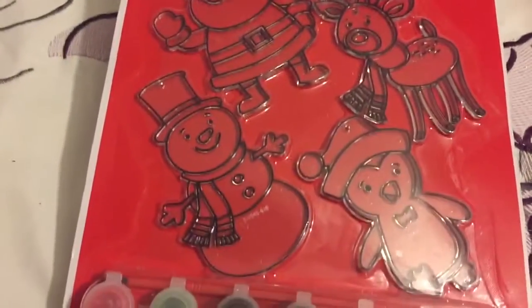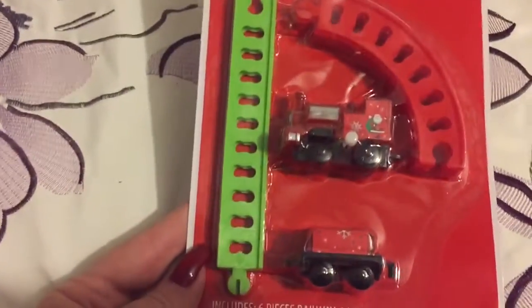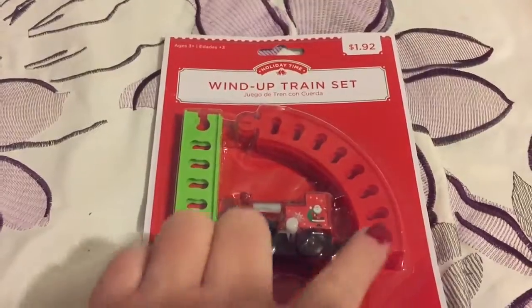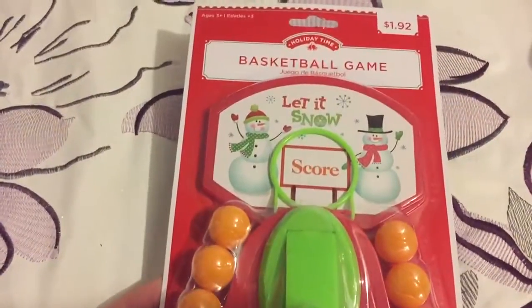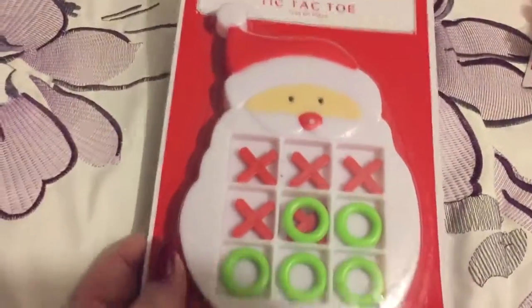Then they had this sun catcher — they only had one. It was Christmas-related but really cute. It was $1.92, so I got it for a dollar. There were also little games and train sets — all about a dollar or 97 cents, half of $1.92. This is a little wind-up train with a little track. This is a little basketball game where you flip the ball into the hole. And this is a tic-tac-toe game with little Santas.